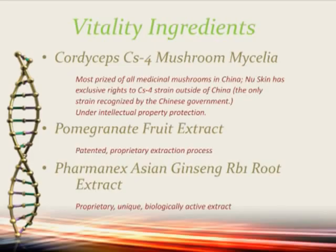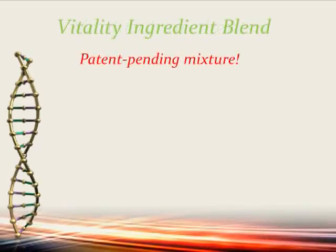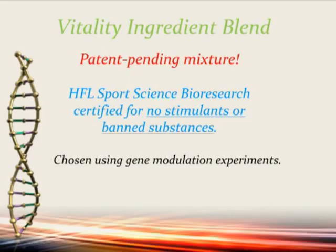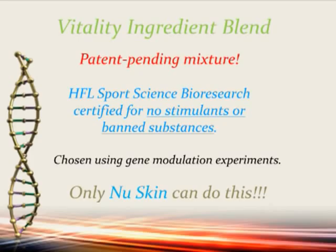On top of that, we have patented the blend. So even if I gave five people the same ingredients to make a cake, all of those would come out differently because the recipes would be different. We have the recipe to affect the youth gene cluster of the mitochondria. AgeLock Vitality has been HFL Sports Science bioresearch certified for no stimulants or banned substances. Only NuSkin can do this — we have 30 years of research with many, many scientists, and we know the genes that change with age.